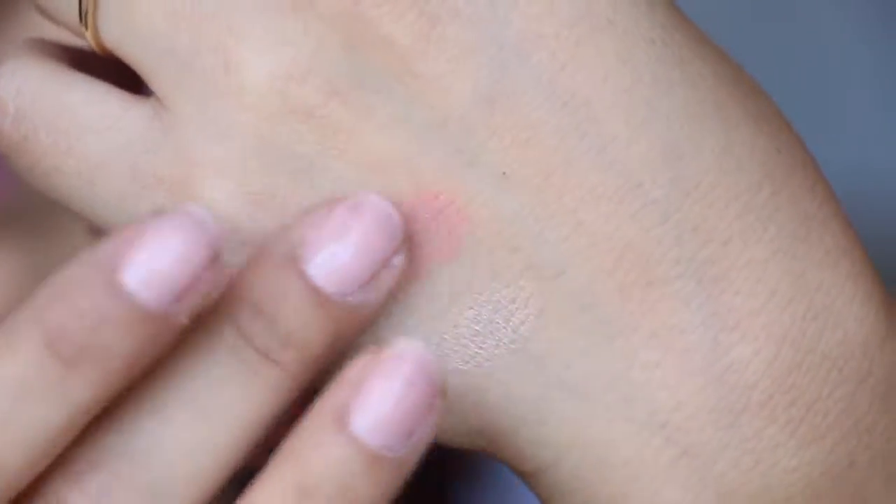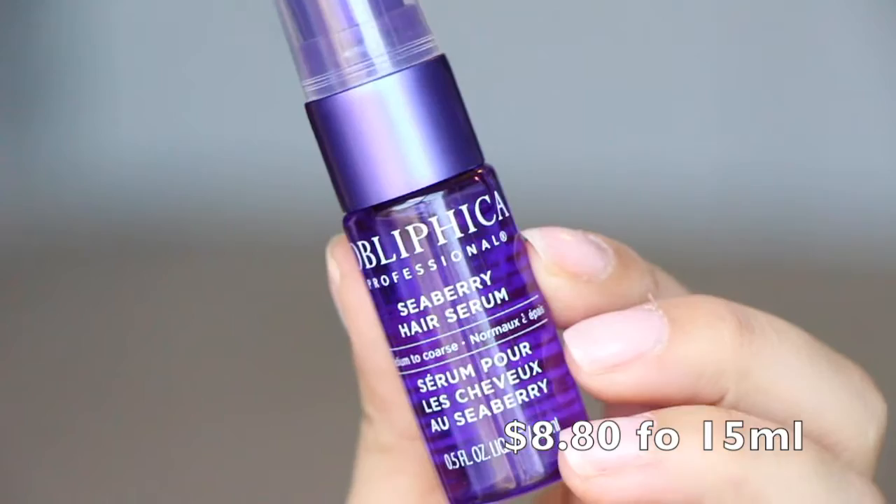Next in here is from Obliphica — Seaberry Hair Serum. I love me some hair serum, so I'm all about that and I'm okay with this. This is a very nice size. Oh, it smells awesome — it smells really, really good. It smells exactly like what I expect hair to smell like when you come out of the salon. This nourishing serum revives damaged, colored, and unmanageable hair without weighing it down. A few drops on wet hair before styling, or on dry hair as a finishing touch.